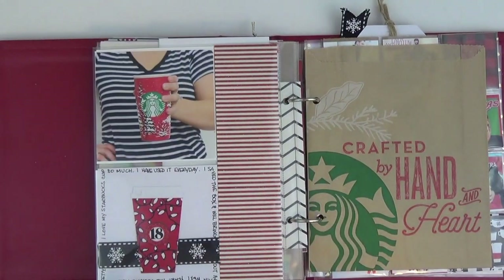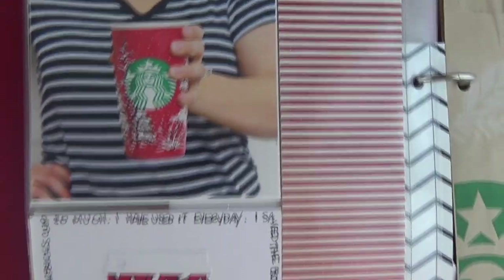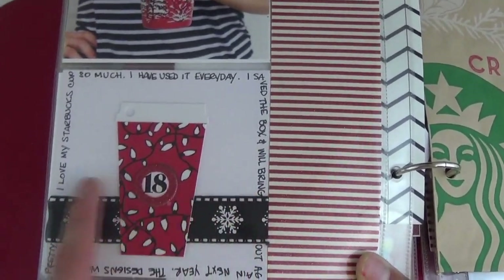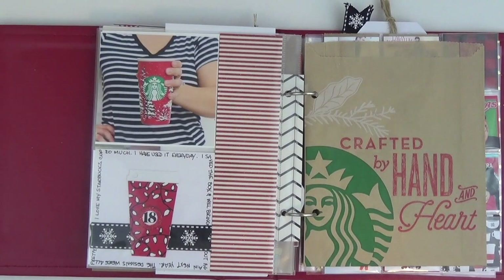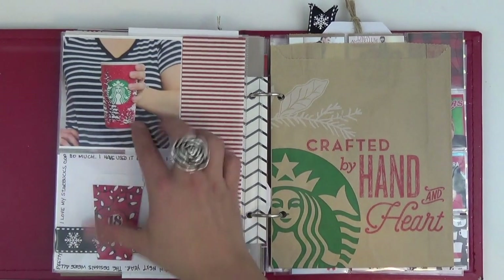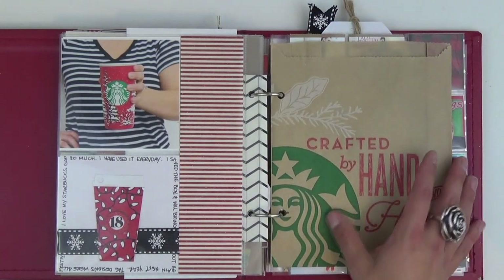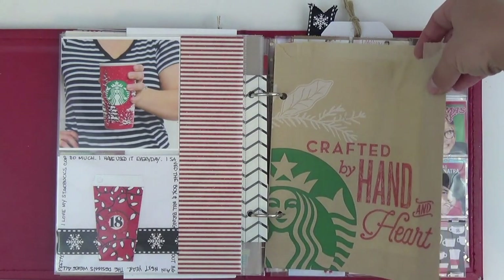Day 18 was about my lovely Starbucks mug. I bought one of the keeper winter red cup mugs and I've used it every single day. I put one of the little mom bingo chips under the Starbucks logo and added a piece of black and white ribbon behind it, and did my journaling along the perimeter. I also keep one of these Starbucks bags — last year's book is where I stored all my Christmas cards, photo postcards and all. It's a nice little idea, pre-hole-punched and ready to go.